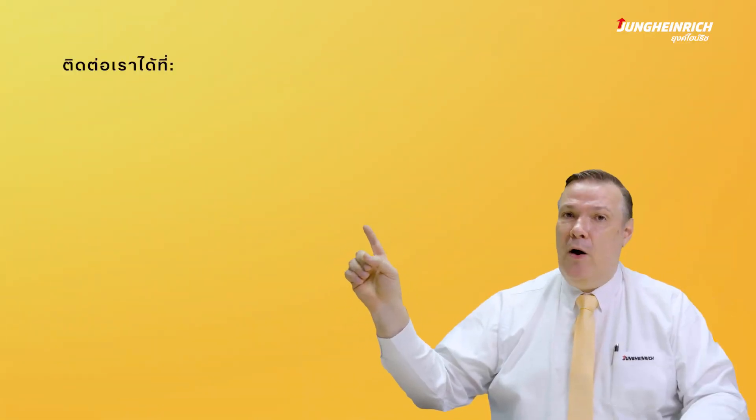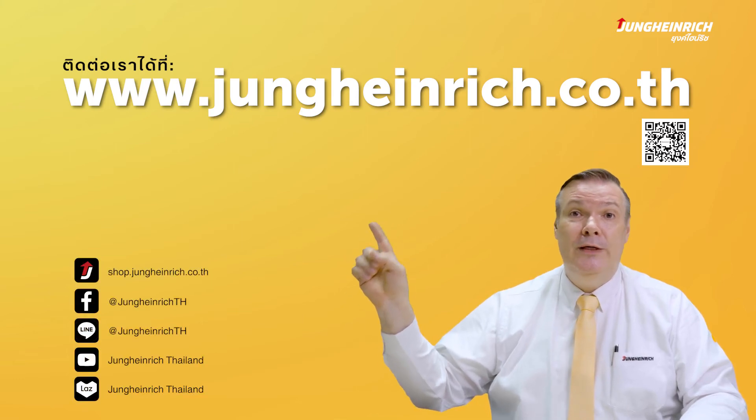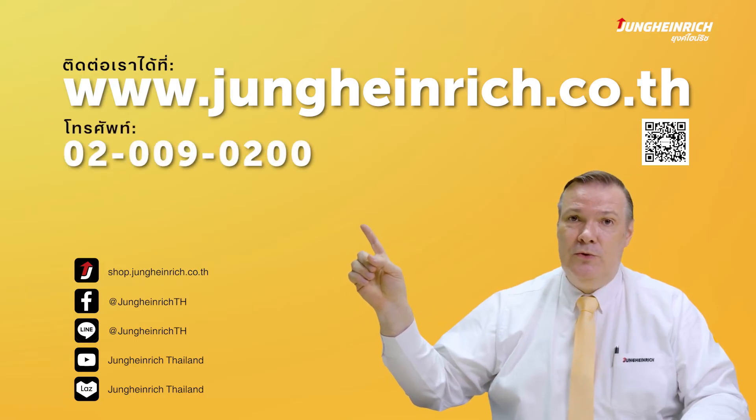You can contact us via our website at www.jungheinrich.co.th or by phone at 02-009-0200. Thank you.